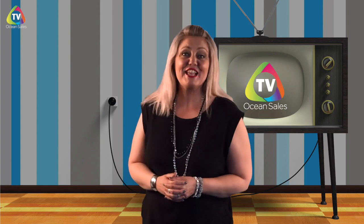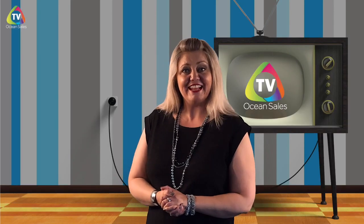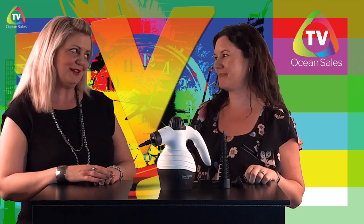Hi, welcome back, and thanks for joining us this week on OceanSales TV. We're going to be visiting a few of our products and a few of our staff members to talk about this week's staff picks. Our first special guest here today is Crystal. Crystal joined our office at OceanSales in Calgary in 2018. She is an executive assistant and a go-to person in our office. So Crystal, thanks for joining us today here at the OceanSales TV studio.